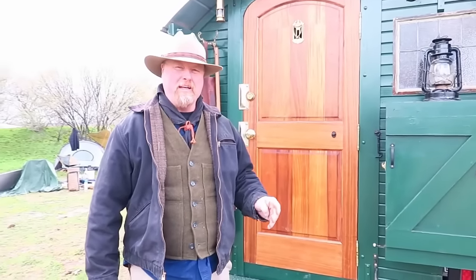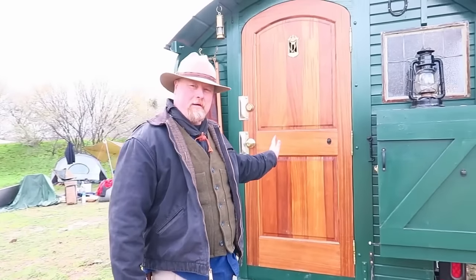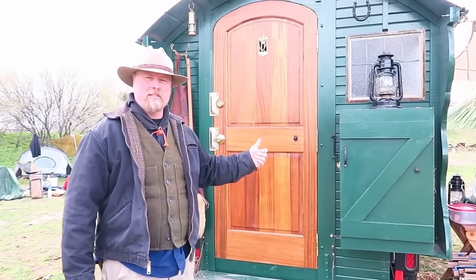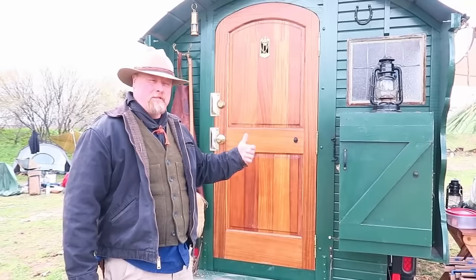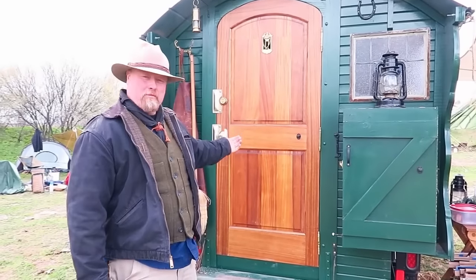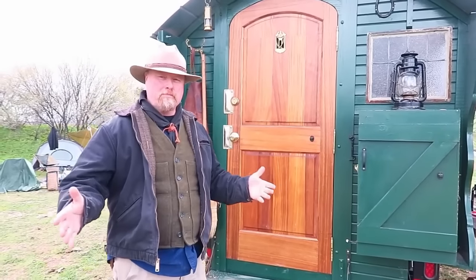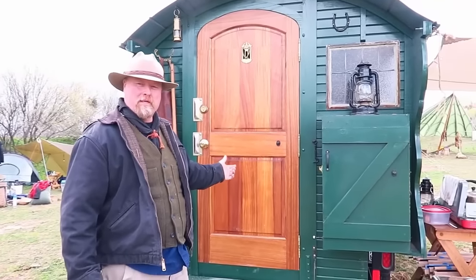A Vardo, as opposed to an RV, is that they're very linear. They used to always exit out the back, unlike a modern RV which usually exits from the side. In fact, the original caravans all entered through the front because you have horses pulling you around, so the door would always be at the front.